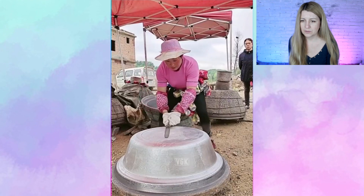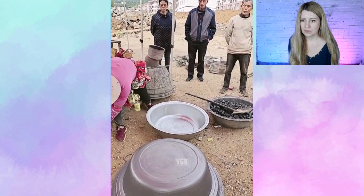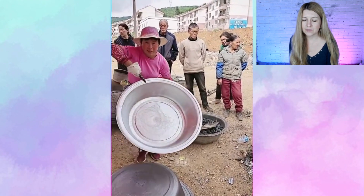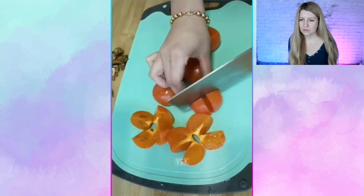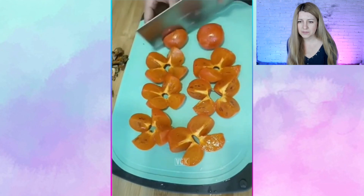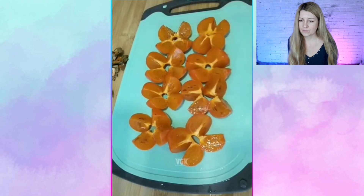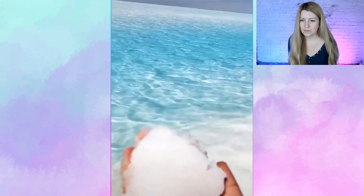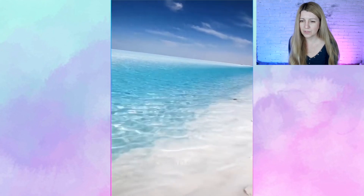Oh my god. It's like a factory on the street. It's a way to cut tomatoes, I guess. Is it salt? Yes. This is so beautiful and salty.